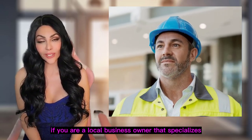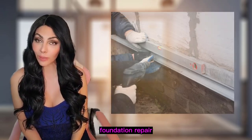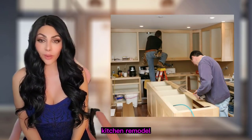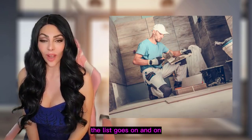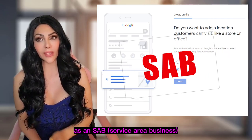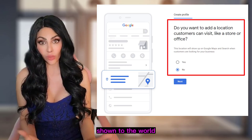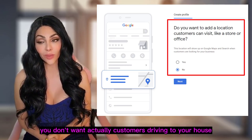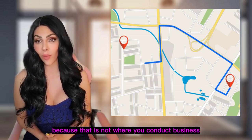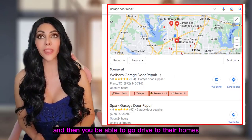If you are a local business owner that specializes in the home improvement niche — such as a roofer, garage door repair, foundation repair, carpet installers, electricians, plumbers, kitchen remodel, or bathroom remodel — the list goes on and on. You probably set up your Google My Business profile as an SAB, a service area business, because you don't want your address shown to the world or customers driving to your house.